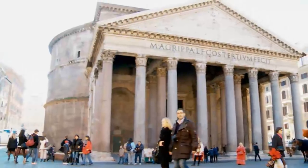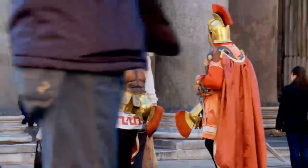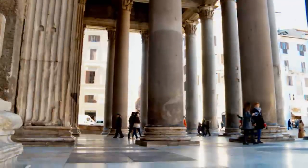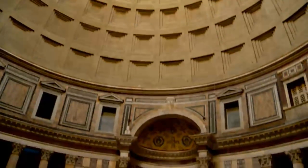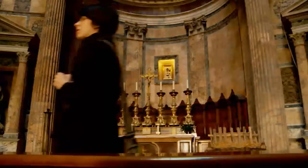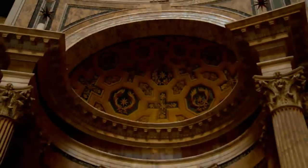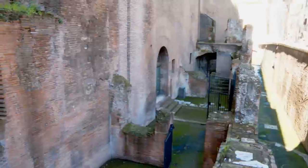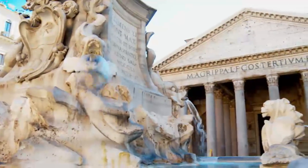Our third must-see attraction is the Pantheon, one of Rome's oldest buildings still standing. It was originally built in 118 AD, and according to legend, it was built at the exact same place that Rome's founder Romulus was buried. Its original purpose was a worship place for Roman pagan gods, but no one knows exactly how they performed their ceremonies, as this temple doesn't look like any other Roman temple. In fact, the famous Michelangelo felt it was built by angels rather than human beings — no wonder it became the most imitated building in the ancient world.